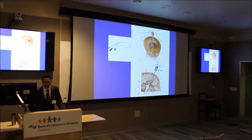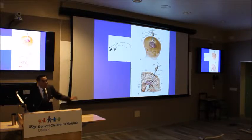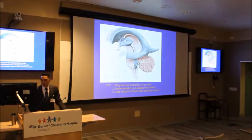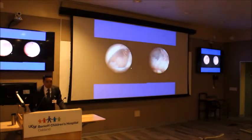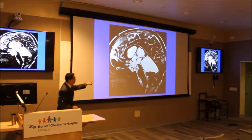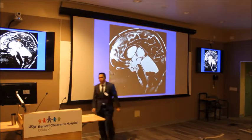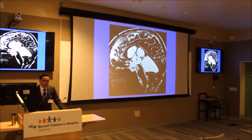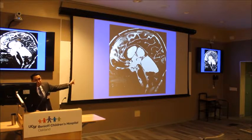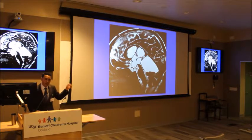We can also treat hydrocephalus internally using an endoscope — passing it all the way down and making a detour internally. This is the view you see internally — the hole is in the third ventricle. That's an endoscopic third ventriculostomy, or ETV. It's a way to treat hydrocephalus without a shunt. If anyone ever mentions it — that's what they're talking about: an ETV, endoscopic third ventriculostomy.